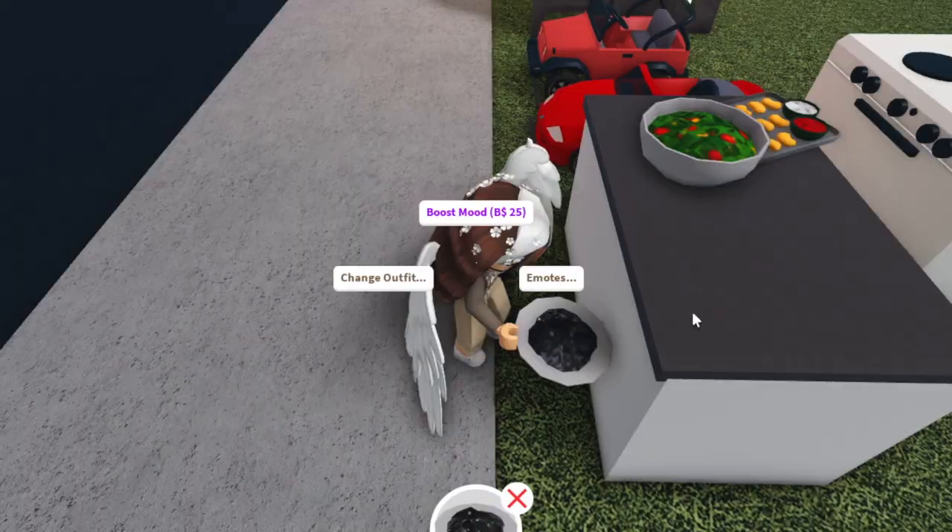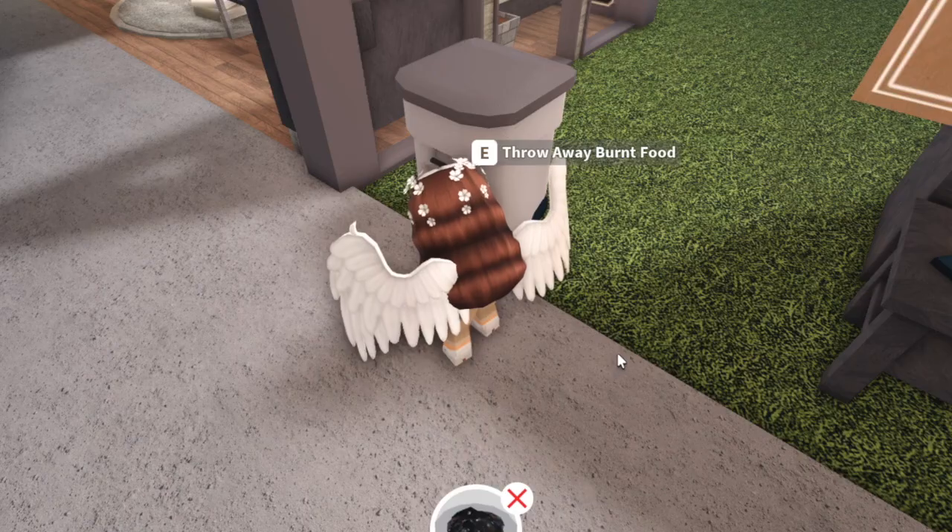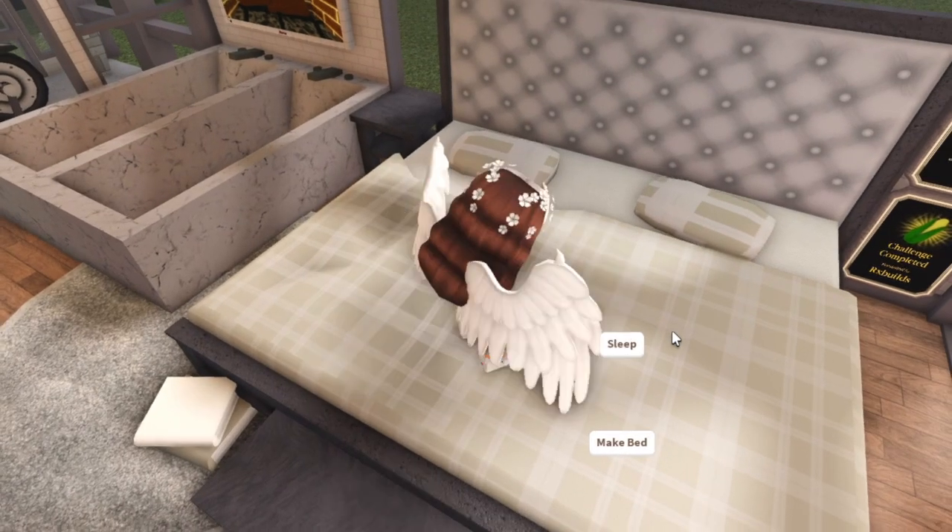The chicken nuggets finally burnt — that's what burnt nuggets look like. You can't eat them and you can't even set them down. You just have to throw away the burned food. Bye bye, chicken nuggets.